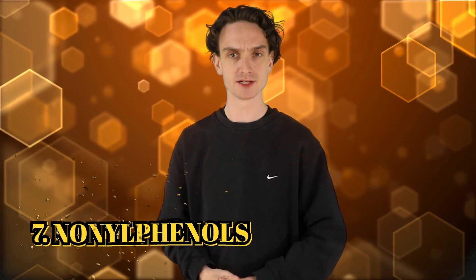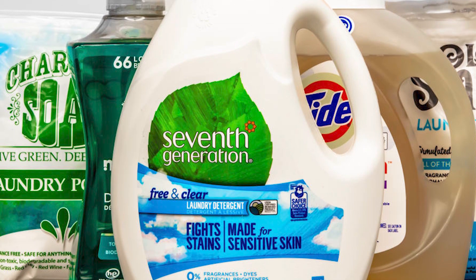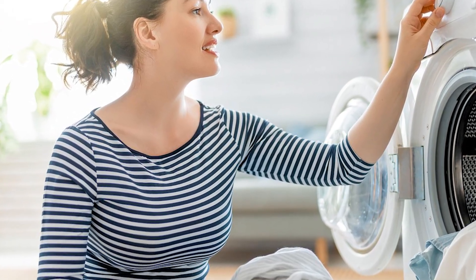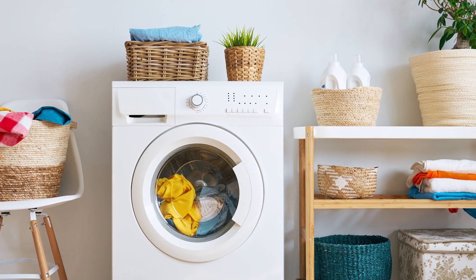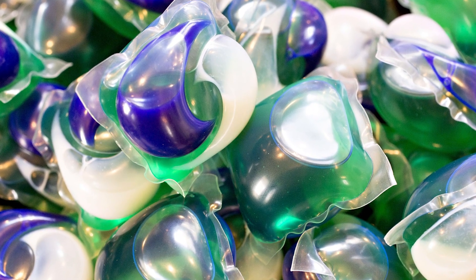Number 7: nonylphenols. Remember the Tide pod challenge when we had to launch a global campaign to get adults not to eat laundry detergent? Those deadly substances contained nonylphenols, more often found in laundry detergent or other hygiene products. Don't eat any of them. The EPA has discovered this chemical can lead to reproductive problems in rodents, and a huge concern is the aquatic system. It's also been detected in human breast milk, urine, and blood — so it has traces flowing through us right now.